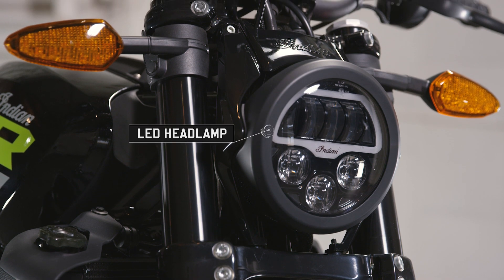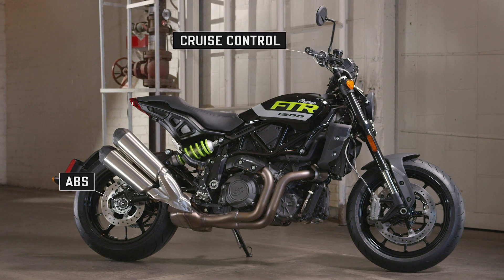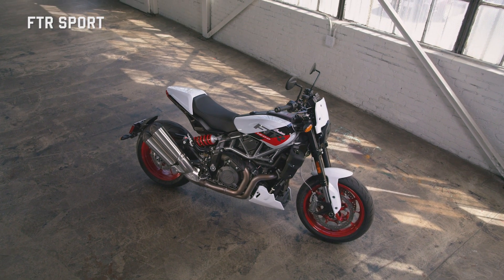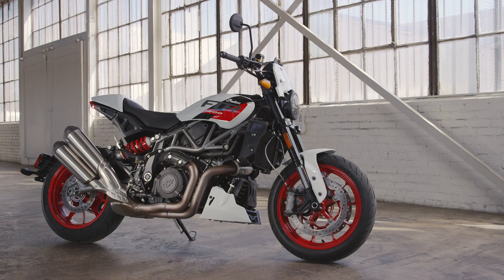And finally, the FTR carries tech where it's most needed, so you can ride longer with comfort and safety. From the FTR, the lineup expands with three additional models, each offering a unique character that's all its own.